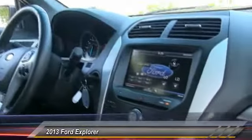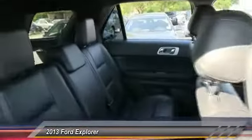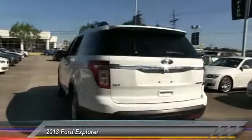Here are some of this vehicle's great options: traction control, anti-lock braking system, stability control, power passenger seat, steering wheel audio control, air conditioning, power steering, adjustable steering wheel, driver airbag, floor mat. Wouldn't you look great in this vehicle? Stop in today and see for yourself.